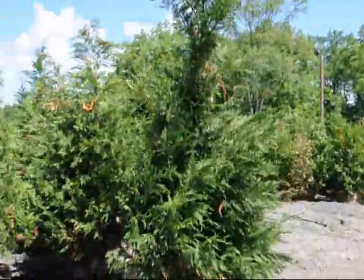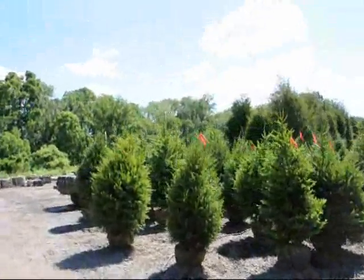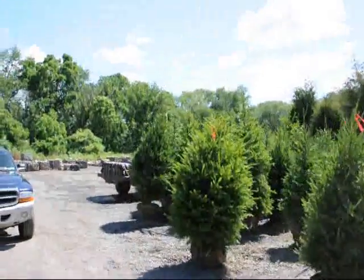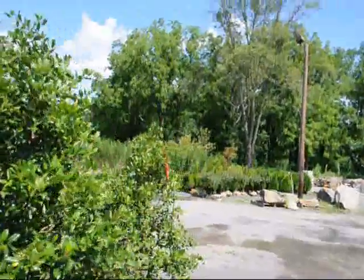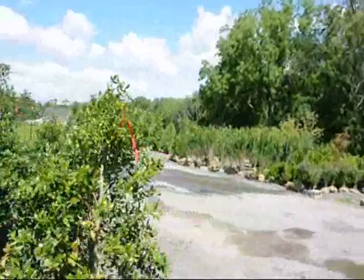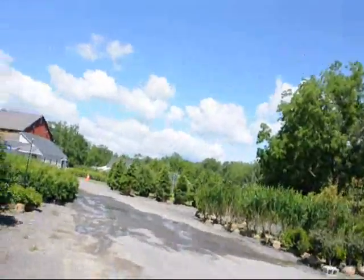We also have hollies, Leyland Cypress, Norway Spruce, and a whole host of other products like emerald greens, burning bushes, and privet. We grow a lot of material — hemlocks — and we have thousands of trees and shrubs here.